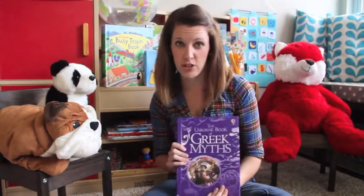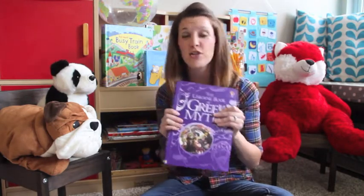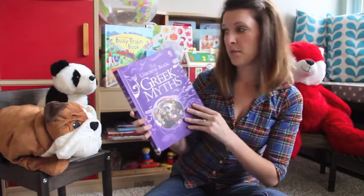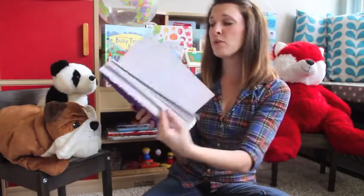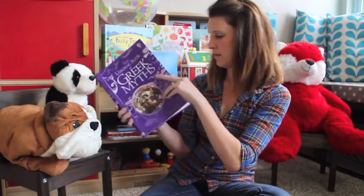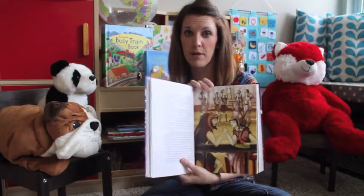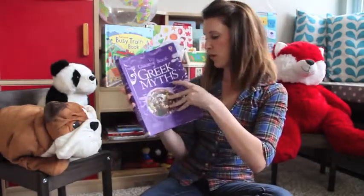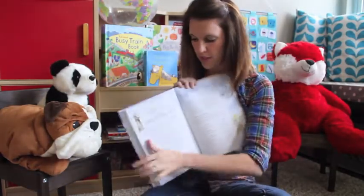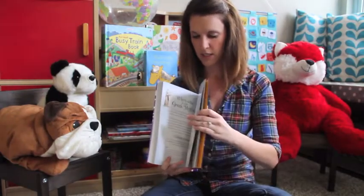We love history, and we have incredible resources for all different world wars, different historical events, characters, and cultures. This one is Greek myths — it's a beautiful storybook with illustrations and incredible Greek myths. At the back there's a wonderful resource section that talks through the different characters.